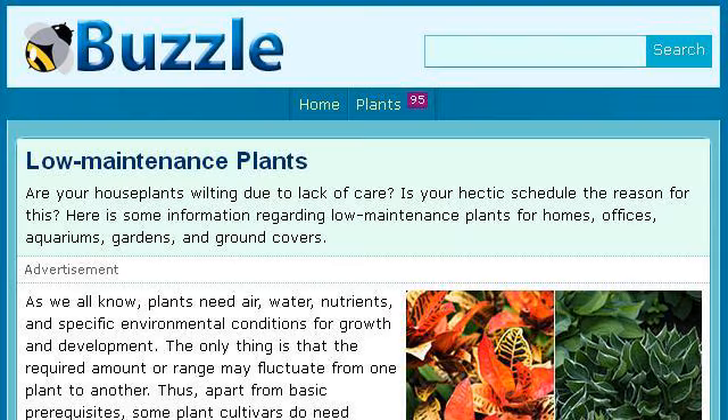You can also try www.buzzle.com, especially the page 'Low Maintenance Plants' on Buzzle. This is the link.